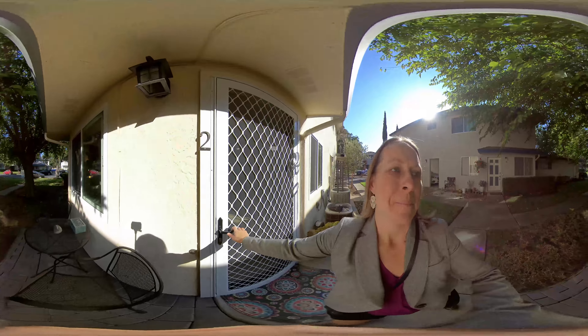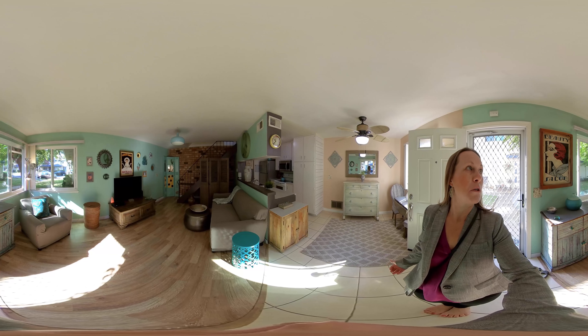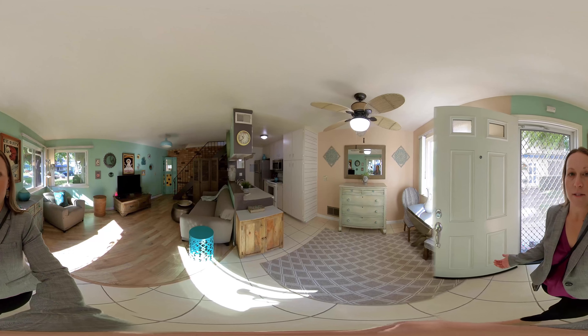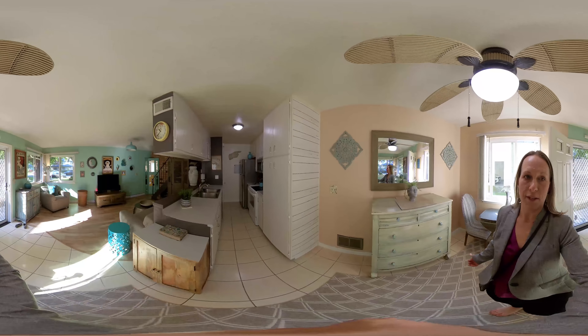This condo has been nicely updated. Look at the beautiful laminate wood-looking floors, lovely paint, and the kitchen, bathroom, and dinette area are all tile. It also has new dual-pane windows, nicely upgraded so you're energy efficient, and as mentioned it has central air conditioning which also includes central heat. A really nice feature.